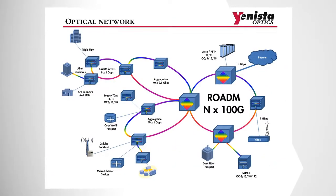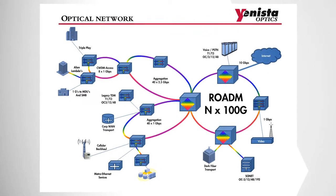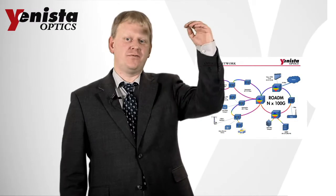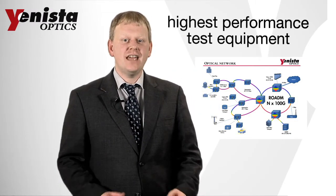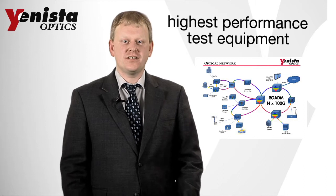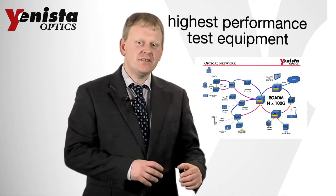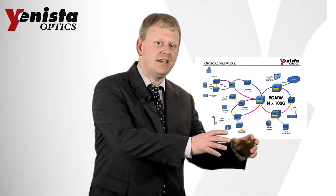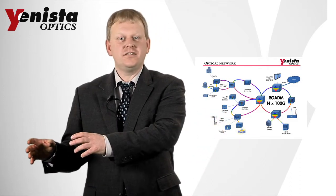High bandwidth communication is booming due to the rapid growth of video communication and the explosion of smartphone applications. YENISTA provides the highest performance test equipment and tools for the characterization and control of these communication networks, examining fibers and components as well as complete transmission systems from FTTH to transcontinental undersea cables.